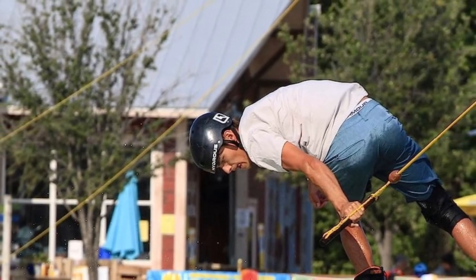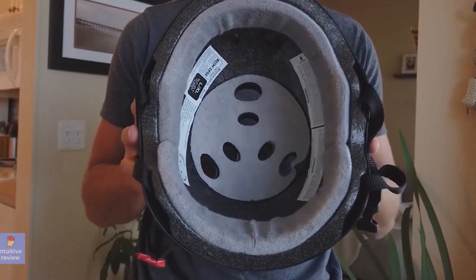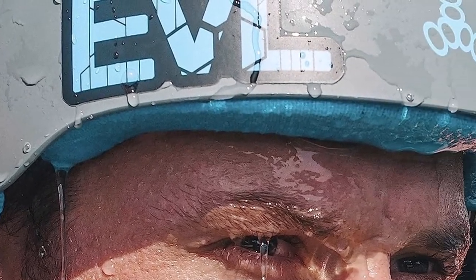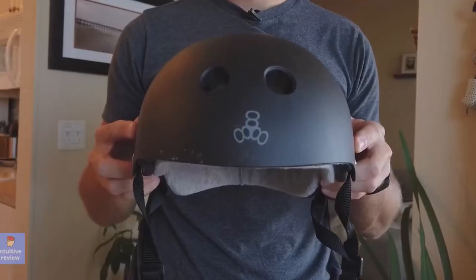What we like about it: best for kiteboarding, wakeboarding, kayaking, and water skiing. Plush foam layered water liner. Velcro removable liner for easy washing and care. Dual-density closed-cell EVA foam headliner and top crown for optimum impact resistance. 6 air vents for increased air circulation.